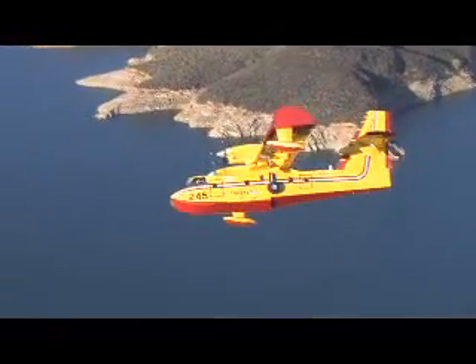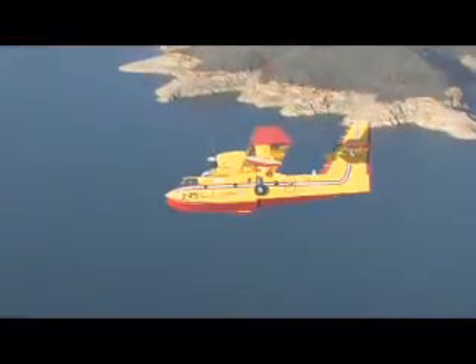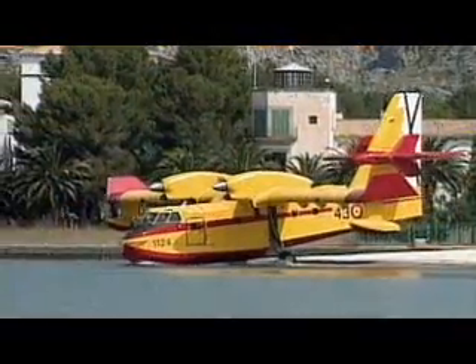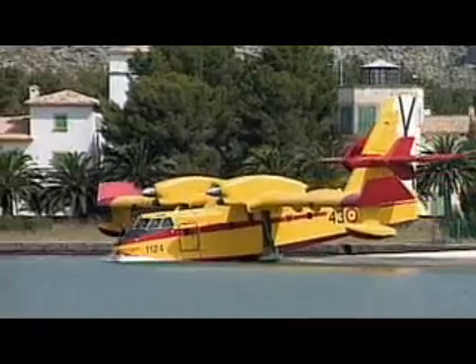The aircraft's built-in design flexibility also makes it the perfect choice for a wide range of specialized missions, such as search and rescue, environmental control, law enforcement patrol, and utility transport.